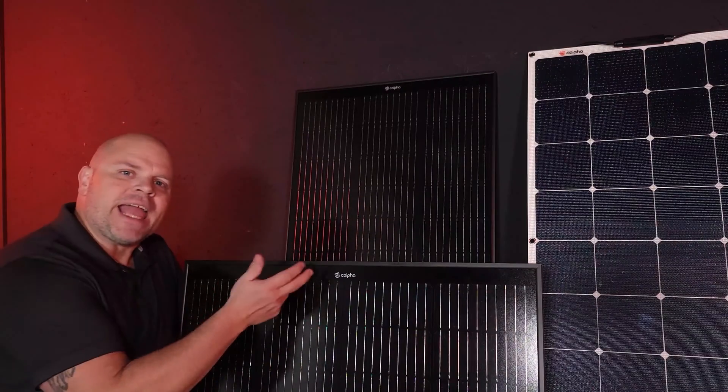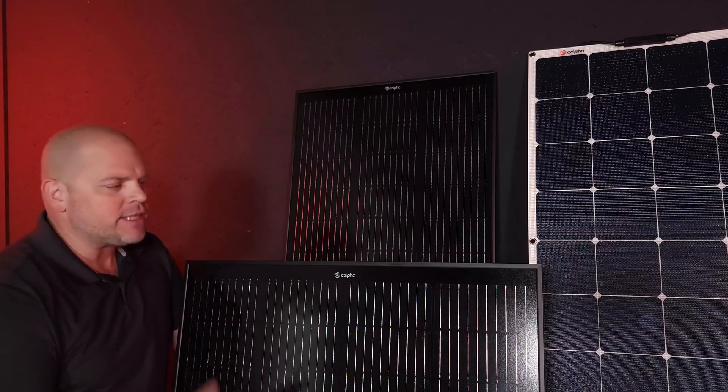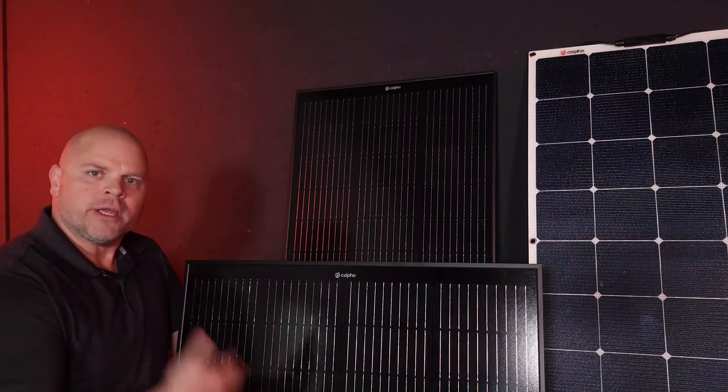I've shared those experiences on this channel and talked about what I would change if I had to do it over again. Had I known about all the different products on the market when I was building my own solar system, maybe I would use different components — different solar panels, different sizes. When I learn of companies like Calpha Solar, I like to share with you guys so it gives you just one more option in your toolbox.